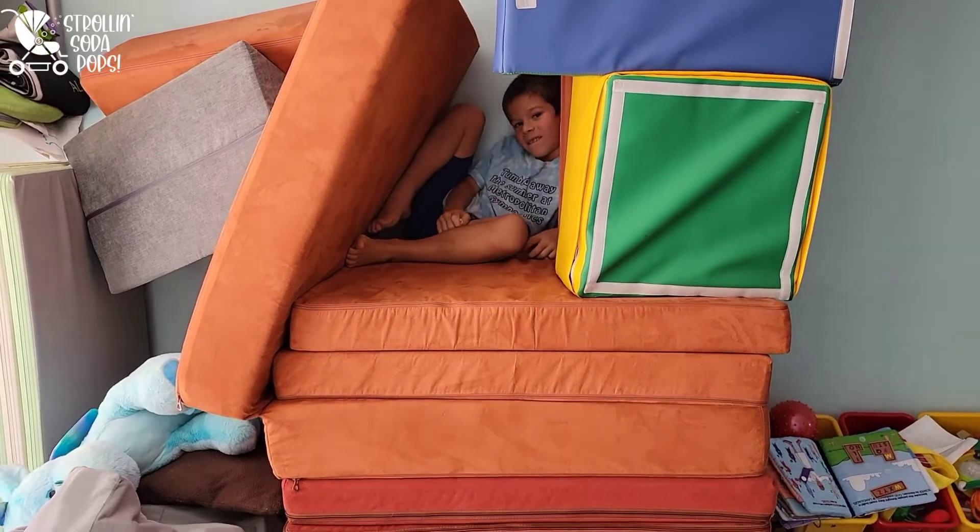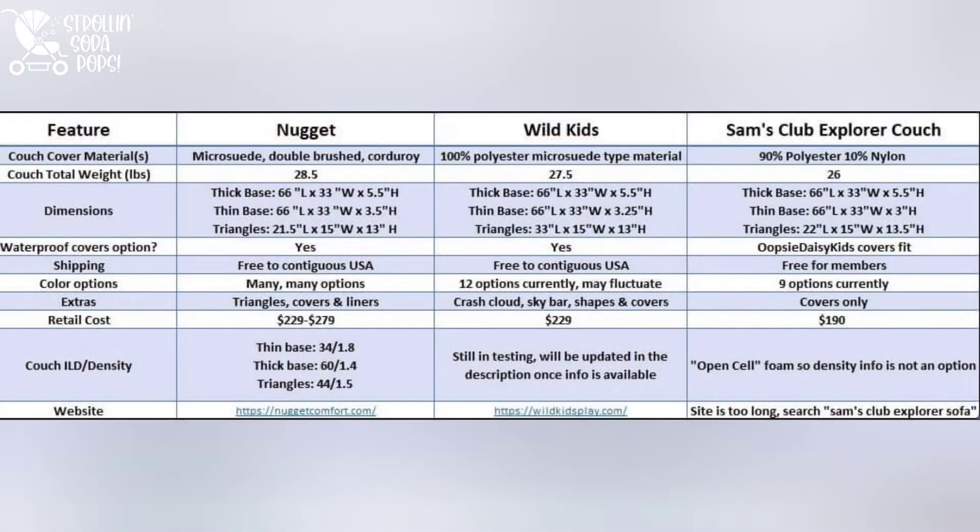Part of the reason we held off on making this video was that we were hoping to get the Wild Kids foam density information, but it's still in testing. We will update that in the description when it becomes available. The biggest advantage to the Nugget is that it offers more couch cover material options. The biggest advantage to the Wild Kids is those wonderful full-length triangles. The Explorer Couch is a more budget-friendly option that has still performed pretty well for us over time, and we do love the Wild Kids accessory options.